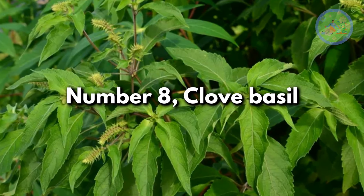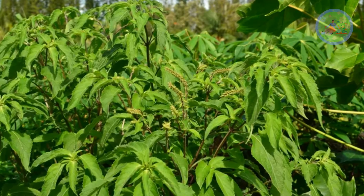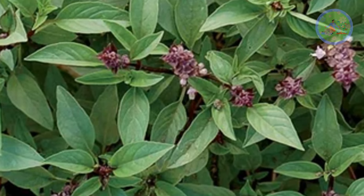Number 8: Clove basil. Ocimum gratissimum is known for its scented leaves, and its essential oils are known to keep snakes at bay. Its smell baffles snakes and they leave the space quickly, making it one of the best natural snake repellent plants.